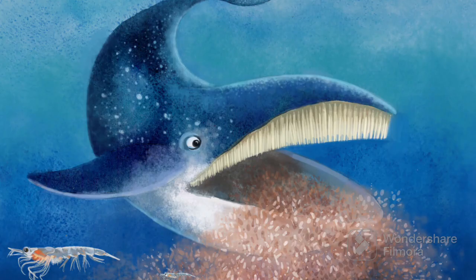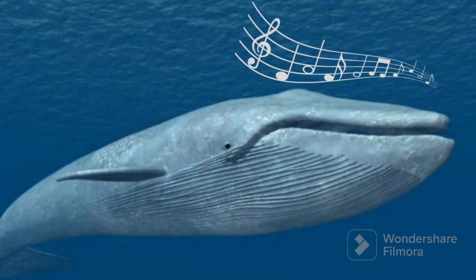Blue whales love to eat tiny animals called krill. They open their big mouths and swim through the water, catching lots of krill in their mouths, like a big scoop. Blue whales are very kind and friendly. They sometimes sing songs that can be heard far, far away in the ocean.